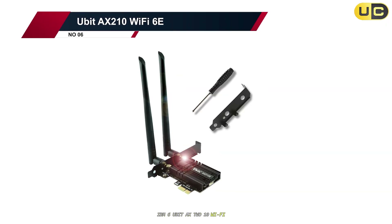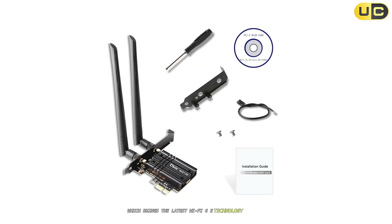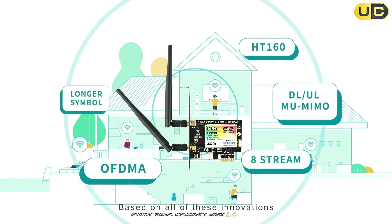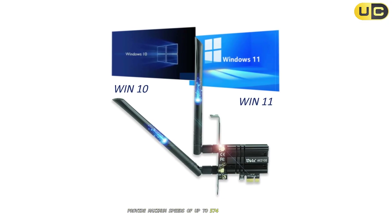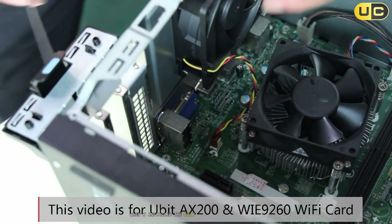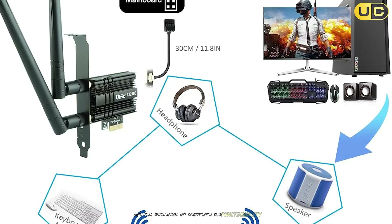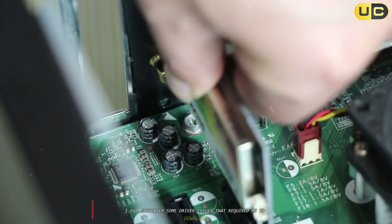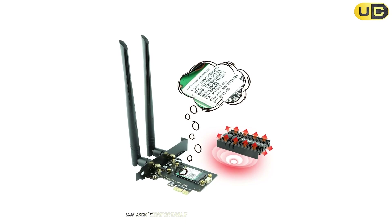Number 6: UBIT AX210 Wi-Fi 6E. Moving up our list, we have the UBIT AX210 Wi-Fi 6E, which brings the latest Wi-Fi 6E technology to your desktop at a relatively affordable price point. This card is built around Intel's AX210 chipset, offering tri-band connectivity across 2.4 GHz, 5 GHz, and the new 6 GHz bands, with maximum speeds of up to 574 Mbps on 2.4 GHz and 2400 Mbps on both the 5 GHz and 6 GHz bands. The setup was relatively straightforward, though I did encounter some driver issues that required downloading the latest Intel drivers rather than using the included ones, which might challenge less tech-savvy users.